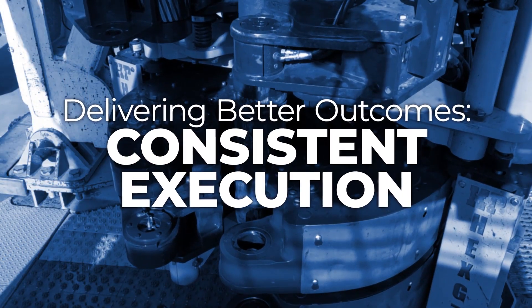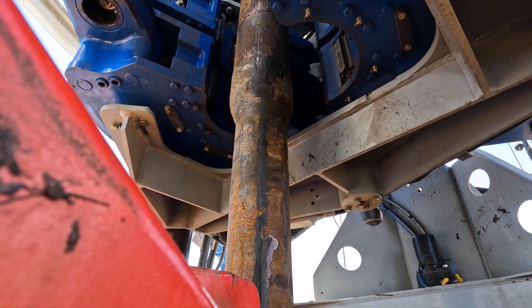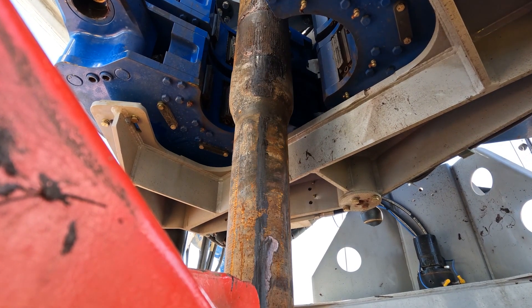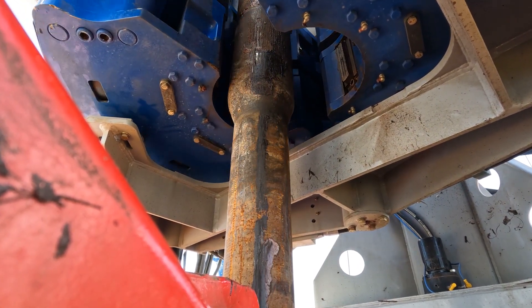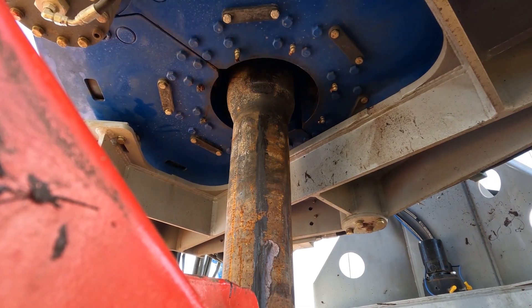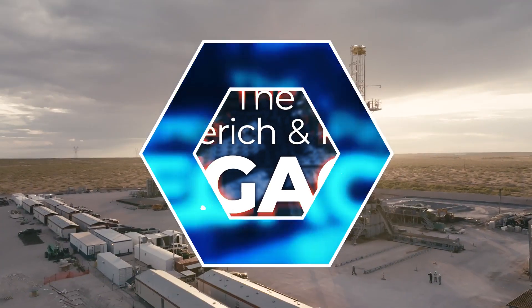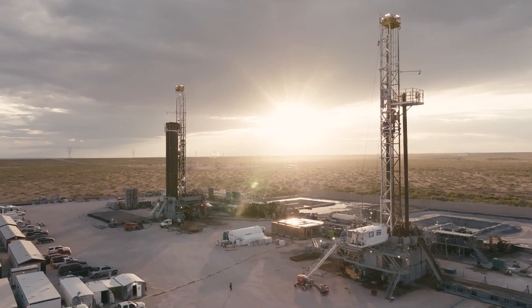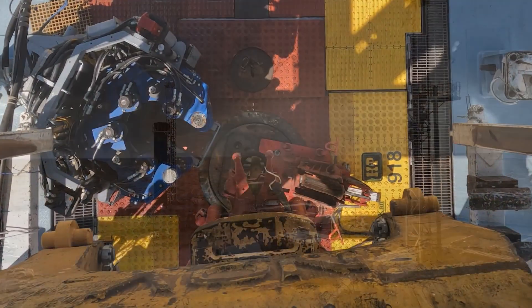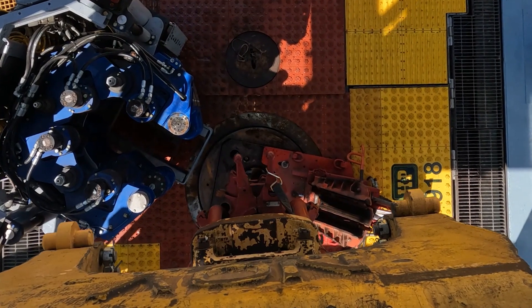The rig floor automation package allows for consistency because it's the machine doing it the same way over and over again. It's not dependent on the individual — on what state they're in, where their mind is, or what they're thinking about. The Flex Rig is the industry standard, and we continue to include innovations such as the rig floor automation package to improve on our legacy of operational excellence.